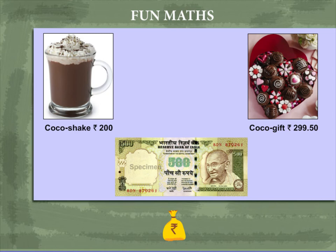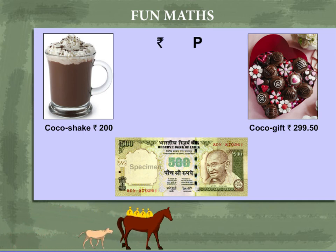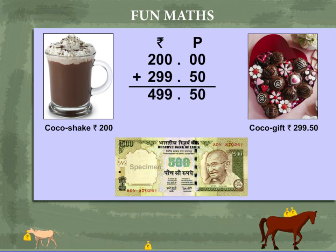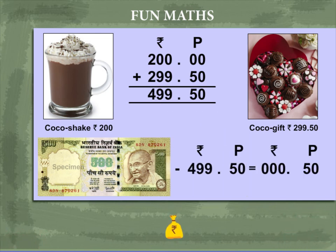Now comes a cocoa shake costing 200 rupees and a cocoa gift costing 299 rupees and 50 paise. Add the two, you get 499 rupees and 50 paise. From a 500 rupee note, you get back only 50 paise.